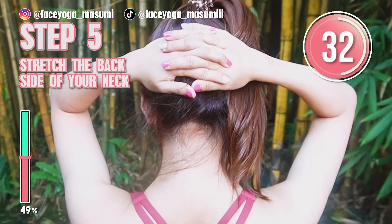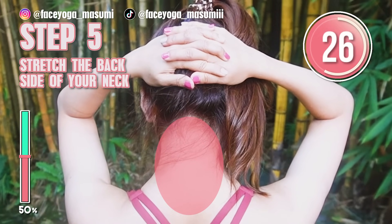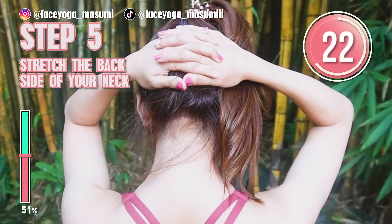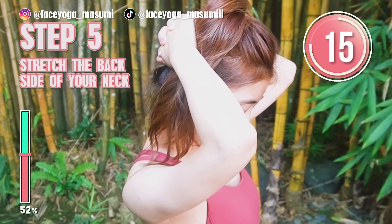You can always sit down on a chair or on the floor. Inhale, exhale, inhale, exhale — please take a deep breath through your nose.